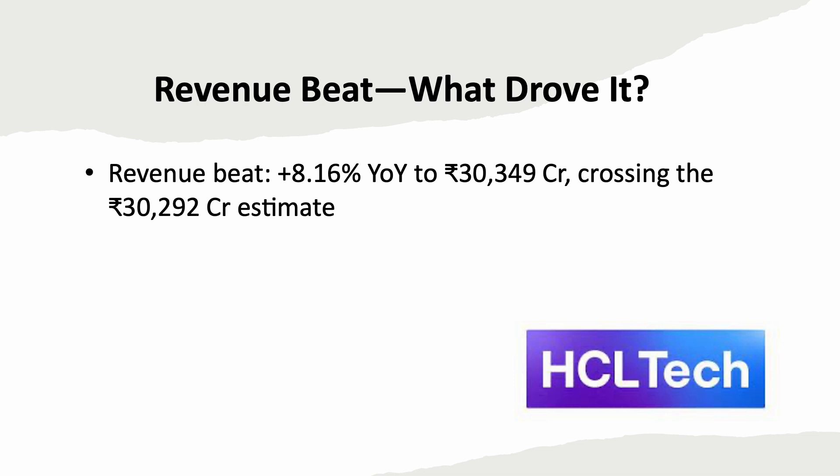HCL Tech's Q1 revenue jumped 8.16% year on year to Rs. 30,349 crore, slightly surpassing the consensus. This growth was led by strong performance in Europe and rest of the world markets, highlighting recovery in these geographies. However, the growth wasn't across the board — four of its seven industry segments actually saw decline, including manufacturing, life science, healthcare and public services. Global diversification helped the top line beat expectations, but core segments were under pressure, signaling that growth remains uneven and demand recovery is still patchy.